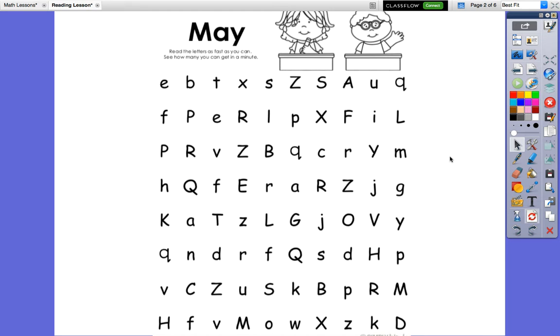Let's practice our letters. Here we go. Say them with me. E, B, T, X, S, Z, S, A, U, Q.